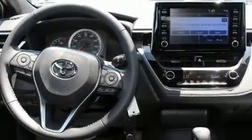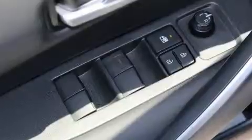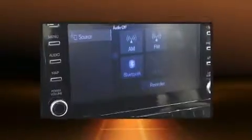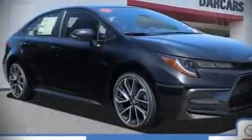Toyota also prioritized safety and security by including dual front impact airbags, front side impact airbags, traction control, brake assist, a panic alarm, an emergency communication system, and four-wheel disc brakes with ABS. This car was designed with safety in mind, allowing you to drive with even greater assurance.